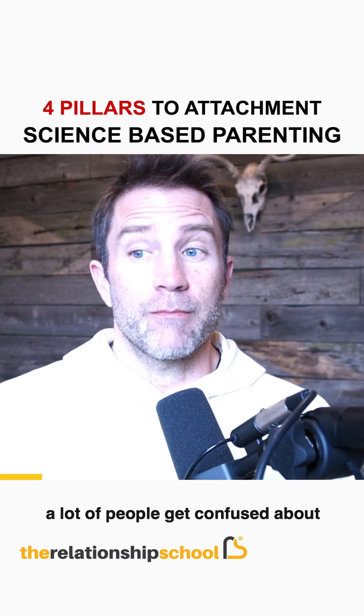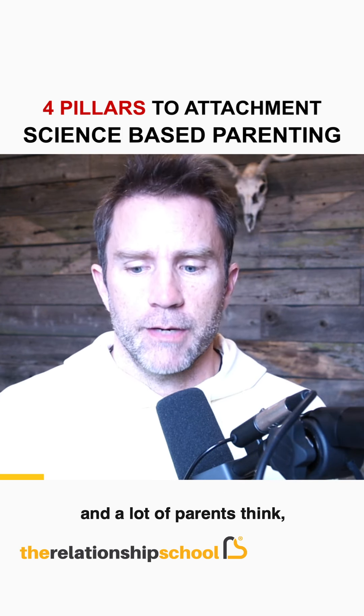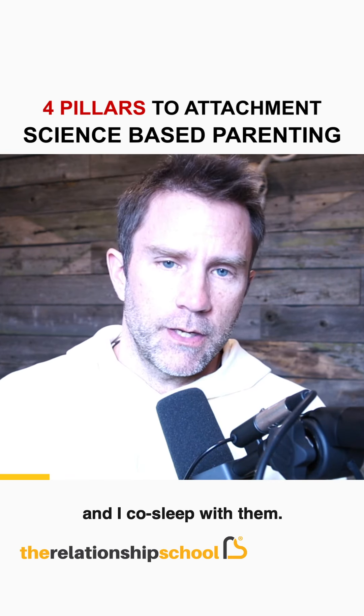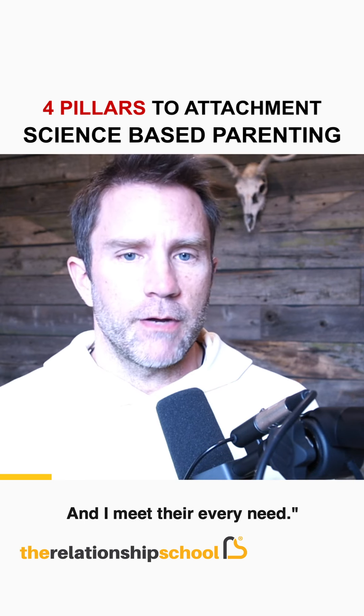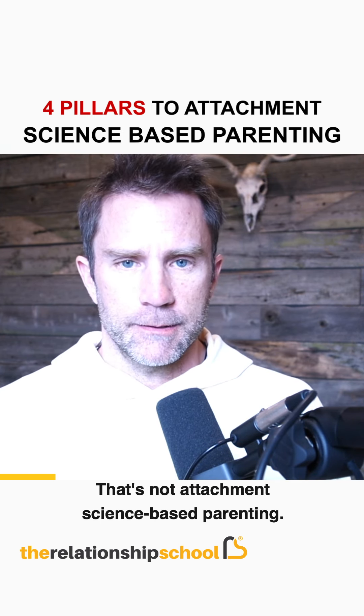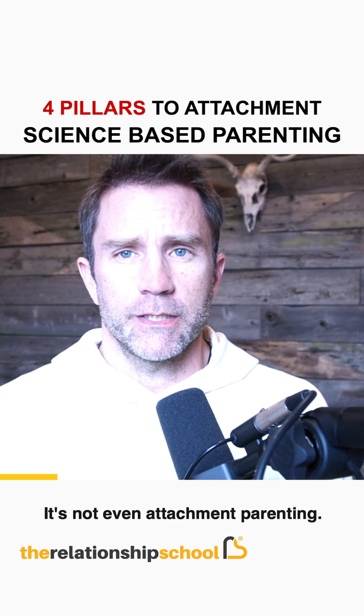A lot of people confuse attachment parenting with attachment science, and they're not the same thing. A lot of parents think, I'm going to do attachment-based parenting, and that means I just wear my kid all the time, co-sleep with them, and meet their every need. That's not attachment science-based parenting — it's not even attachment parenting. It's something else.